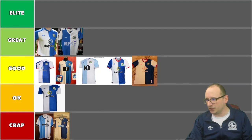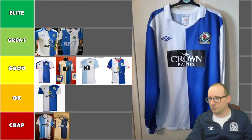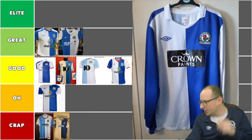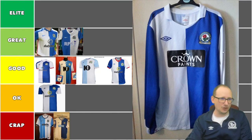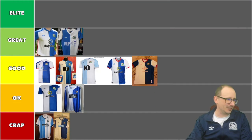Next up, the long-sleeved Crown Paints one from 2010-11. Who remembers that season? That was when Keane took over. It's got a collar with a V-neck, and I think when you've got a collar you need a button to make it look sharper — without one it looks a bit off. Not good. I'm going to put this one down in the okay tier.